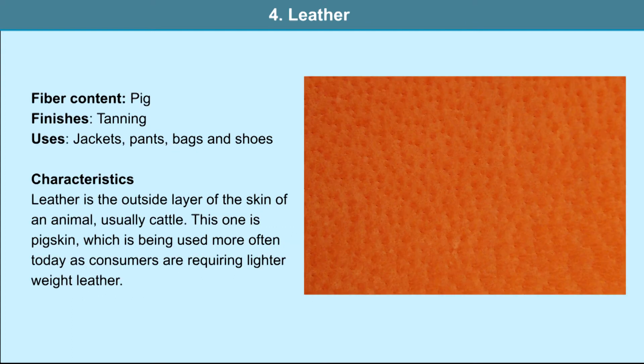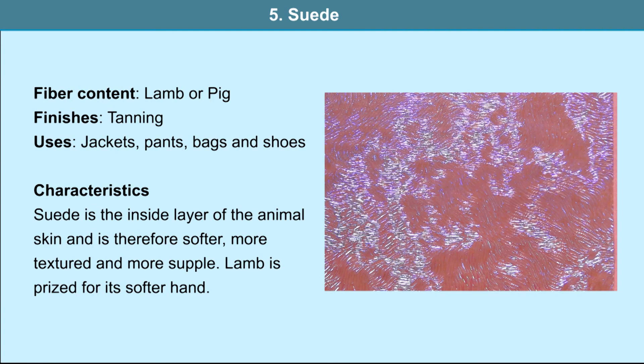Leather: the fiber content is pig and tanning is the finish applied. It is used in jackets, pants, bags and shoes. Leather is the outside layer of the skin of an animal, usually cattle. This one is pigskin, which is being used more often today as consumers require lighter weight leather. Suede: it is lamb or pig and the finish applied is tanning. It is used in jackets, pants, bags and shoes. Suede is the inside layer of the animal skin and is therefore softer, more textured and more supple. Lamb is prized for its soft hand.